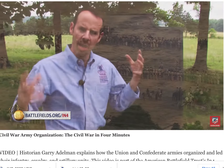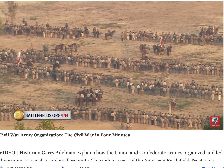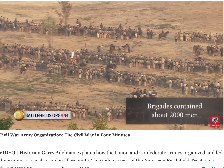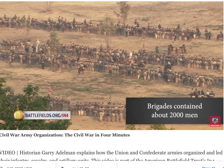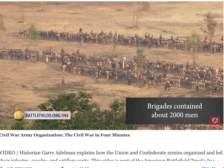A brigadier general will command a brigade. Sometimes, if that's not available, a colonel will — sometimes even a lieutenant colonel, especially as it got later into the war. A brigade will consist of two, three, four, five, six, even seven regiments sometimes. But if you typically have four or five regiments in a brigade, and those regiments each have three or four hundred guys, you're looking at about 1,500 to 2,000 men in a Civil War brigade.